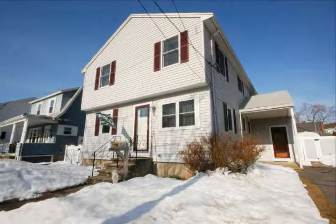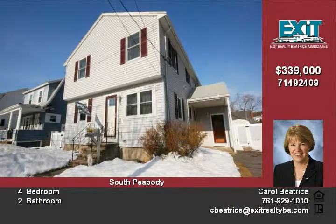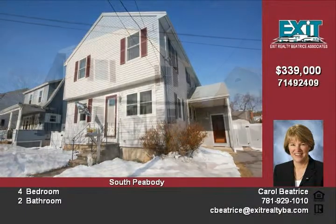Welcome to 79 Fairview Avenue. Settle down and make a home for your family in this four-bed, two-bath home in South Peabody.